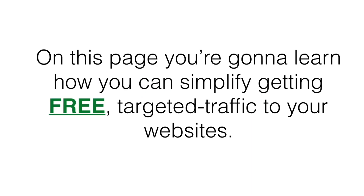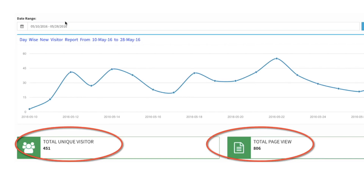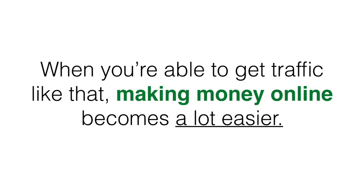Hey guys, Joshua Zamora here along with my partner Steve Haas. We wanted to first welcome you to this page. On this page you're gonna learn how you can simplify getting free targeted traffic to your websites. I'm talking about getting traffic like this, where you can see I've been able to get over 9,326 visitors and 15,626 page views to just one of my sites over the last two weeks, or this site that's gotten over 451 unique visitors and 806 page views.